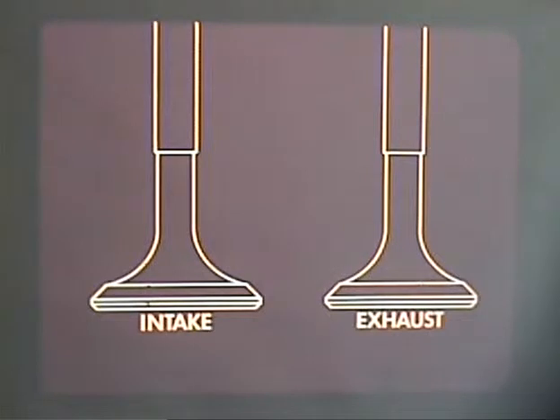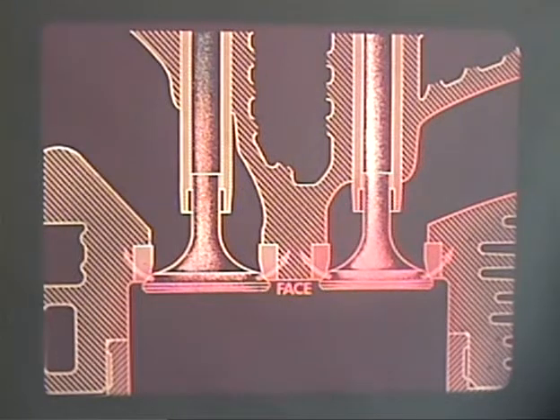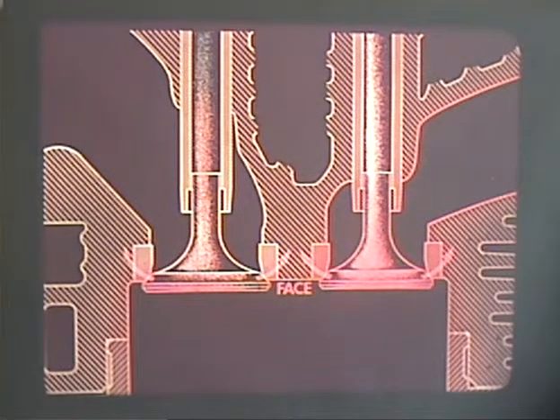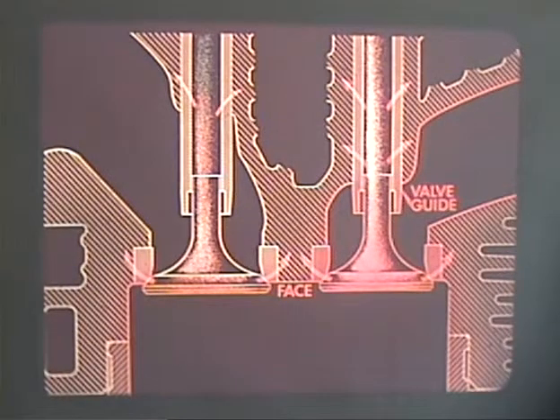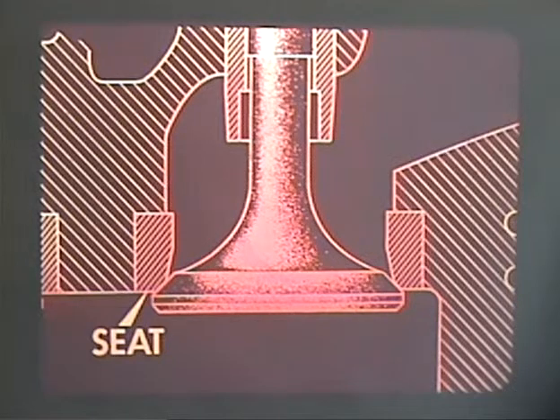The intake valve is slightly larger than the exhaust valve and stays relatively cool because it only has to pass the fuel-air mixture. But the exhaust valve must pass the hot exhaust gases and can become red hot during normal operation. Therefore, the exhaust valve is made of special steel alloys. Both valves are cooled through two heat sinks: as the valve contacts its seat at the face, the majority of its heat is dissipated into the cylinder head, and the valve guide absorbs heat from the stem. So proper seating of the valve is essential to its life, and the time that a valve is on its seat also strongly influences its life.